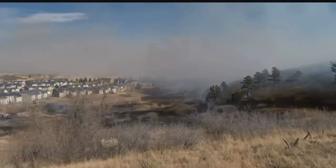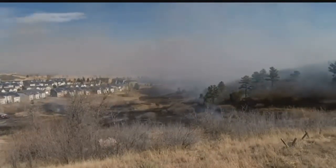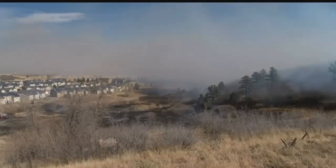We need a strike team of type sixes and a strike team of structure protection engines for the Fort Carson fire.